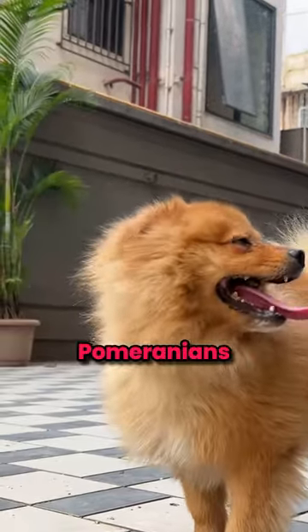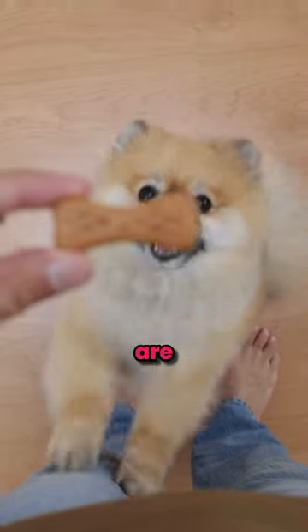Here are all the colors of Pomeranians. The most common Pomeranian colors are orange and red, which are the shades most people picture when they think of a Pom.